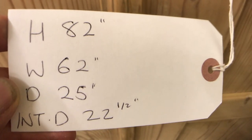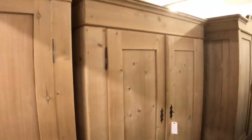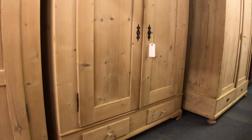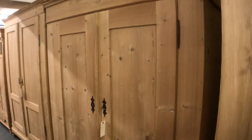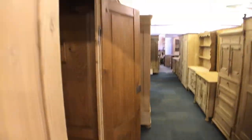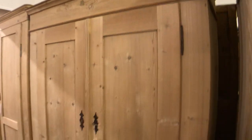Then another lovely wardrobe with two drawers at the bottom — and I should point out these are external hinges. What that means is the doors can open almost flush, which is really nice if you're a bit limited with space in the room — very useful to have those. So this one also has those external hinges so the doors open almost flush, and it has two drawers at the bottom.